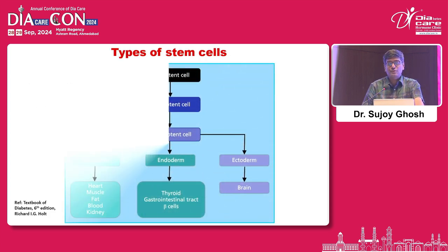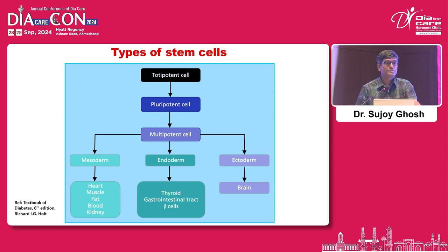This picture is from Holt's textbook of diabetes. When we talk about stem cells, they are totipotent, pluripotent, or multipotent. Totipotent and pluripotent are beyond our scope — our focus is predominantly on multipotent stem cells. Within that, you have mesoderm, endoderm, and ectoderm. We're going to talk only about endoderm, from where most cells will develop, predominantly mesenchymal stem cells.